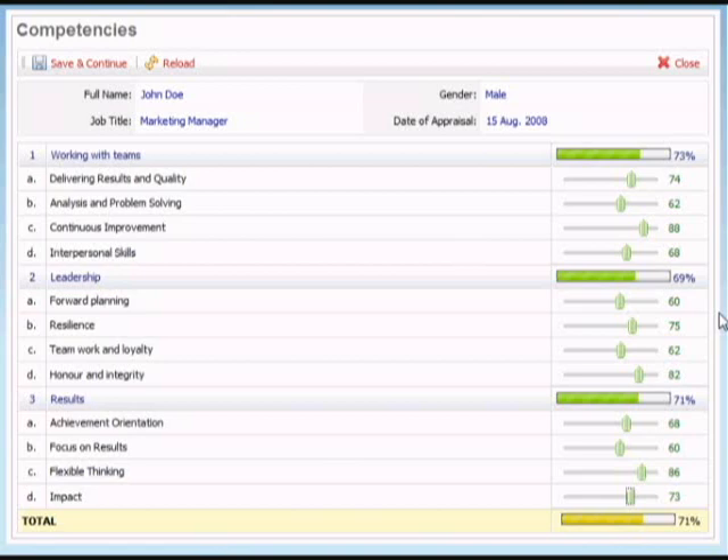Sitting behind this screen is a very clever piece of software where presets are put in place. So anybody scoring below 70 would automatically be identified for training or remedial work on that particular unit of the competency. For example, looking at the competency of leadership, the first unit is forward planning, and we can see that the employee has scored 60%. The preset for this particular company is a minimum standard of 70%, so this employee is 10% short on forward planning. That would automatically throw this up as a training need, and a training needs requirement would be automatically generated, thus avoiding costly training needs analysis on behalf of the training department.